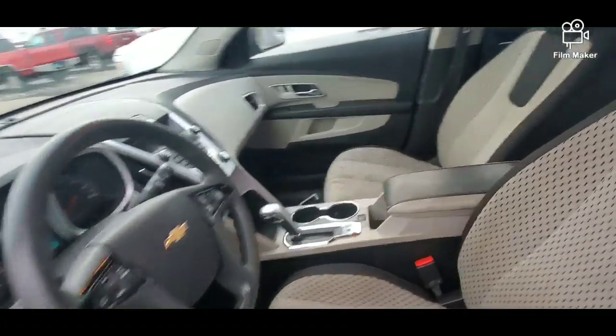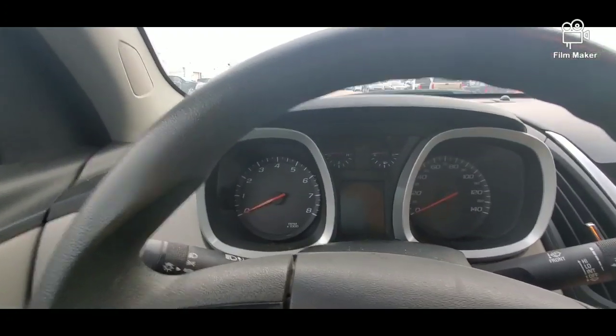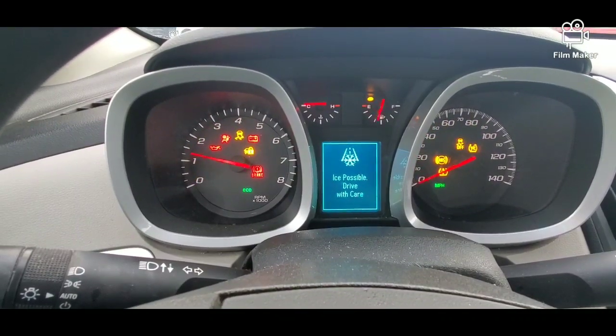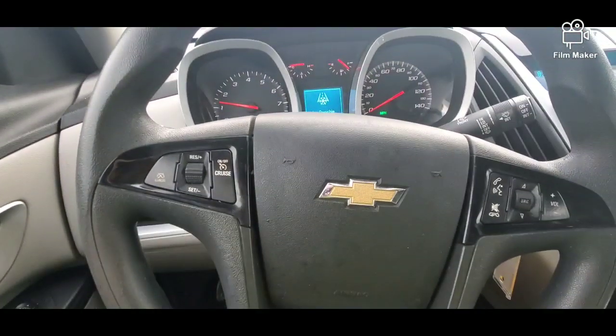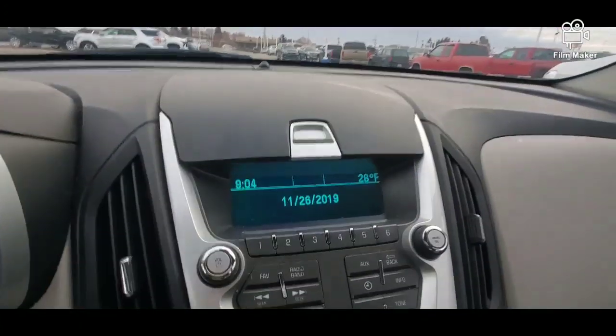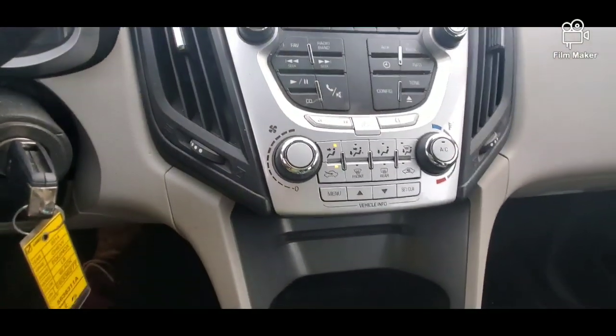I like that two-tone dash, that looks nice. Let's go ahead and start it. You've got your hand controls, radio, and temperature.